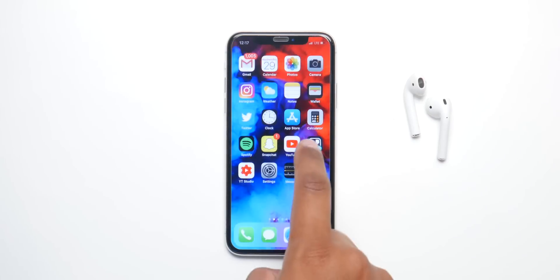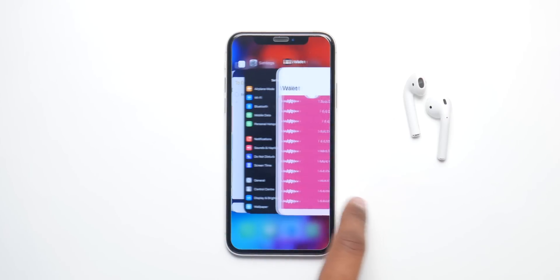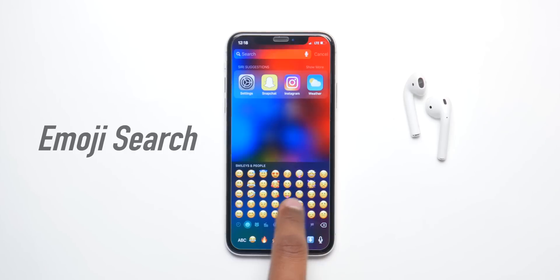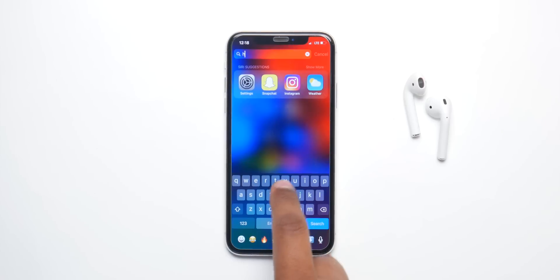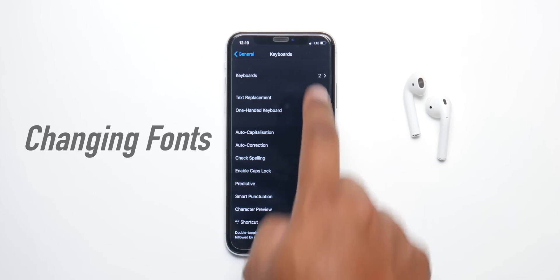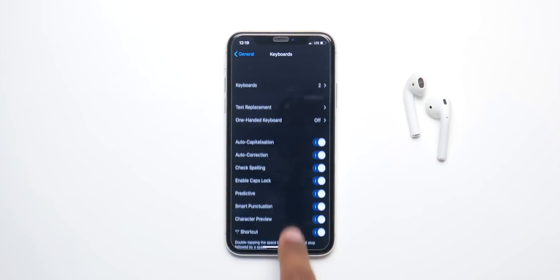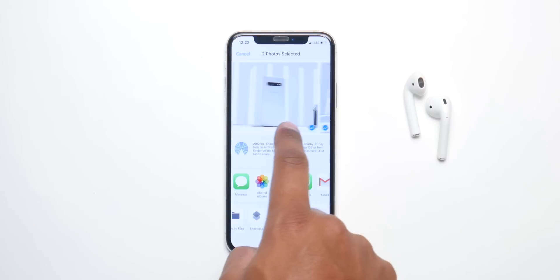They're also gonna introduce a brand new app switcher which will allow you to kill all applications at once. A new feature called emoji search will also pop up, like Snapchat, where you can just type in say 'heart' and a heart emoji shows up in the suggestions. With this update you'll also be able to change and manage fonts, importing them right from the App Store to use on your phone.